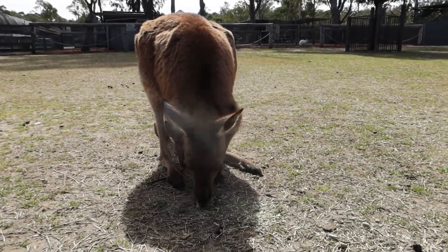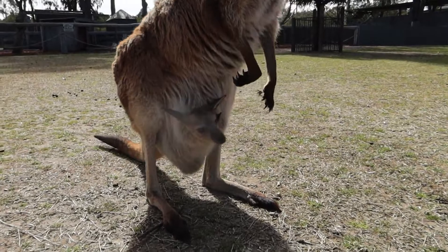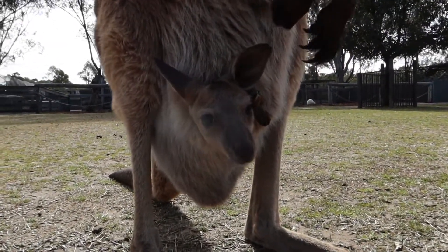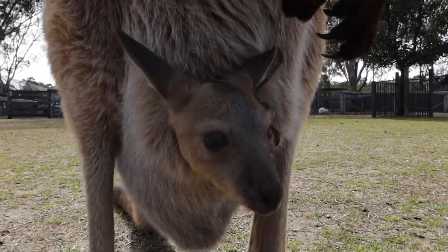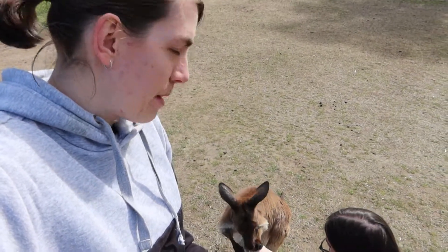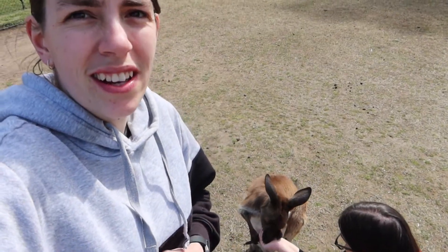It must be baby season — you all have babies! Baby kangaroos live in mum's pouch. The pouch is not always that big — it expands when there's a baby and then shrinks again when there's not.